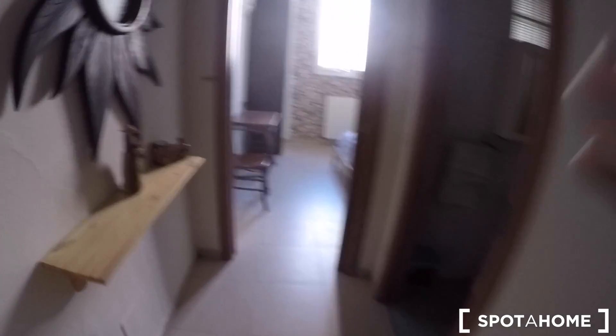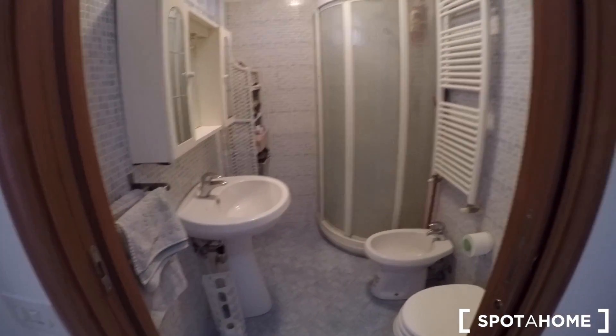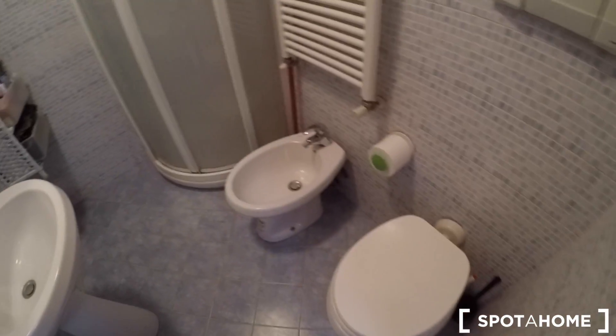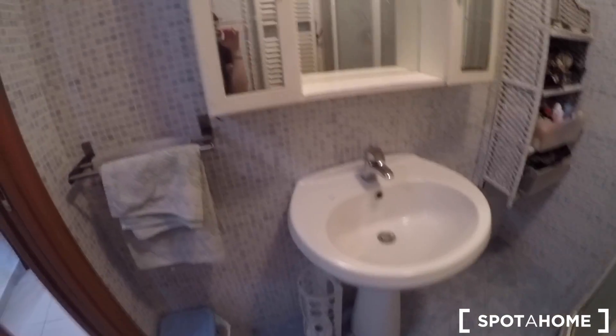Now we're heading into the bathroom. As you can see it does not have a window, but it's fully furnished with a toilet, a bidet, a huge shower and also some shelves and storage units and of course a sink.